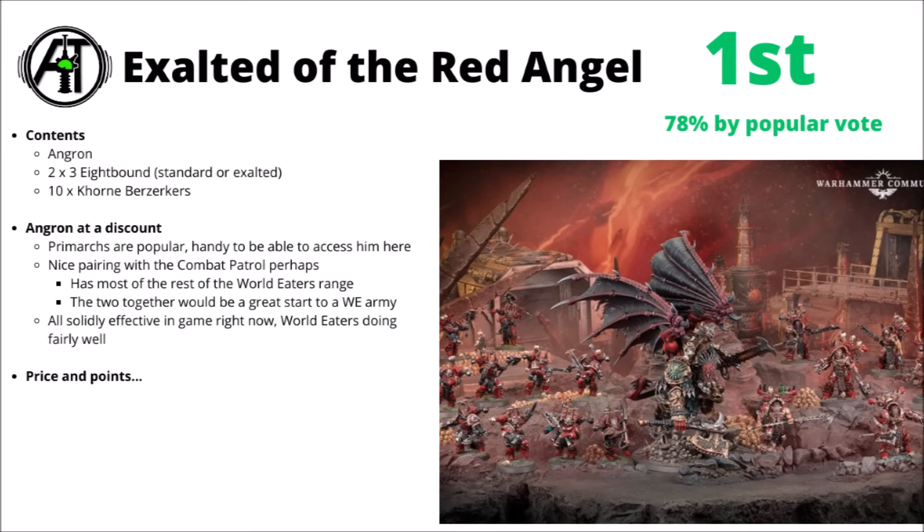I feel like the Eightbound are going to be particularly of interest to other World Eaters players as well — they've been a kit that's been in very short supply recently, making it quite a big draw to get them in a discounted box. The unit mix is really helpful alongside the Combat Patrol too. This one would be absolutely excellent to start a World Eaters army — pick up one of these and a Combat Patrol, and that gets you a hefty core of Berserkers, the Primarch, 6 Eightbound, some Jackals, and a Lord on Juggernaut. Overall, a fairly well-balanced Khornate army.